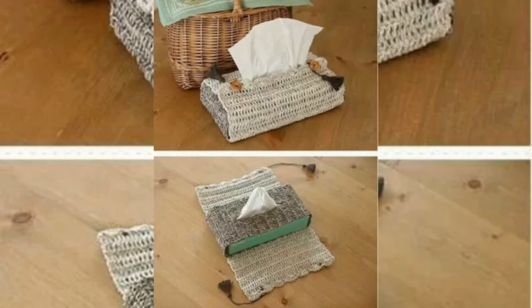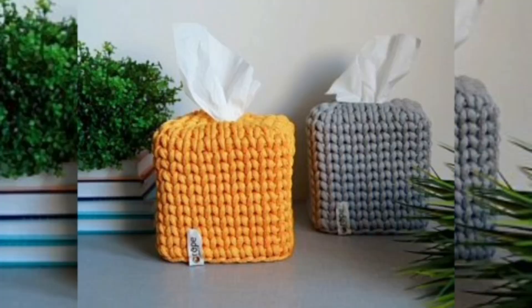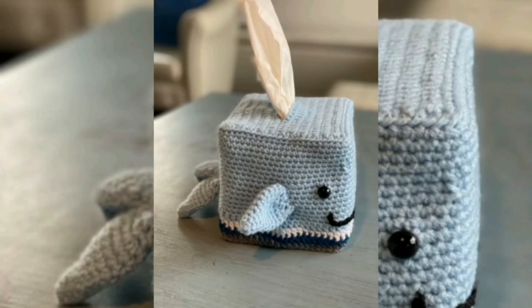Working with single and double crochet stitches, crochet a super eye-catching Lego-inspired tissue box cover that would also make an outstanding gift for a home lover.